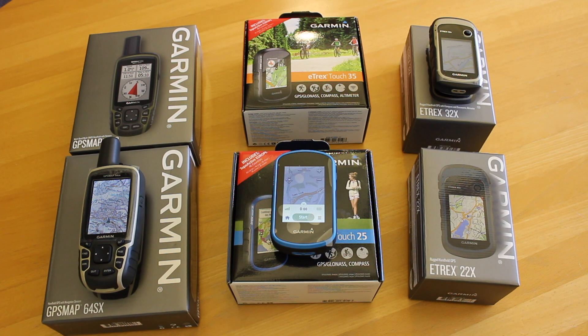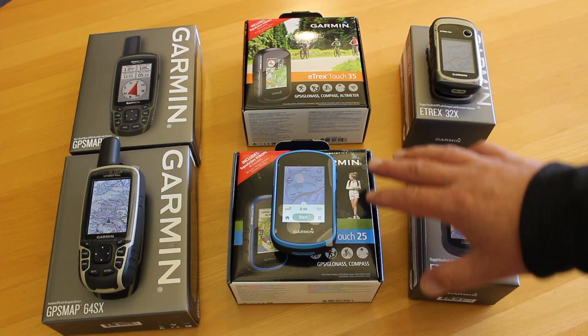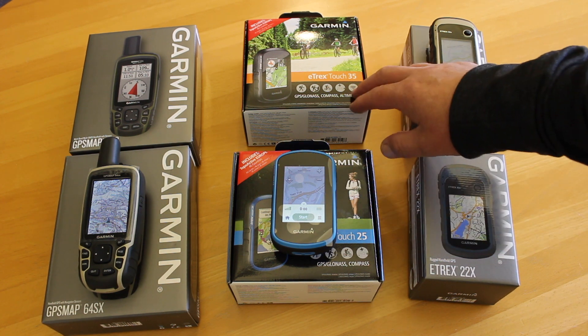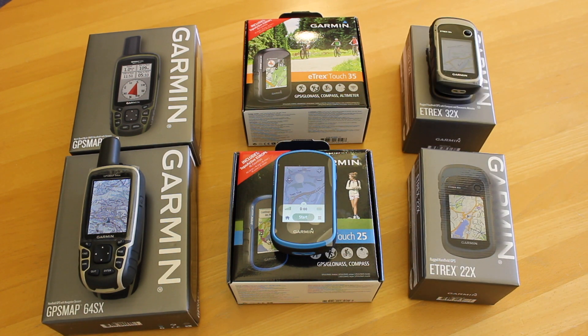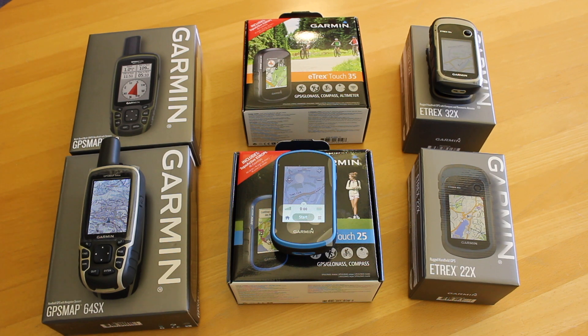I've brought in six units to put into this category — I think one or two may slip out of it, but we're going to have an overview of where we are. Button GPS units: eTrex 22X and 32X. Touchscreen units: Touch 25 and Touch 35. And then a slightly larger screen button GPS unit: the 64SX and the new 65S. We'll question whether the 65S needs to be in this category, as it's really at the top end of the price bracket, but it's worth considering when thinking about a budget GPS unit.